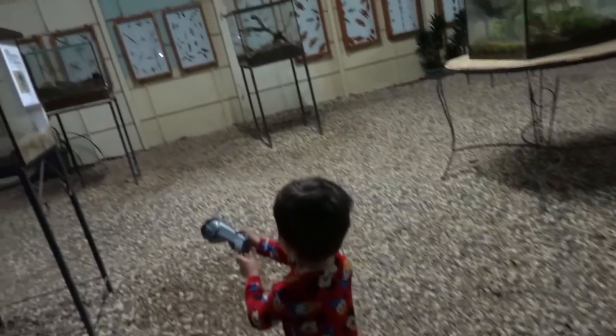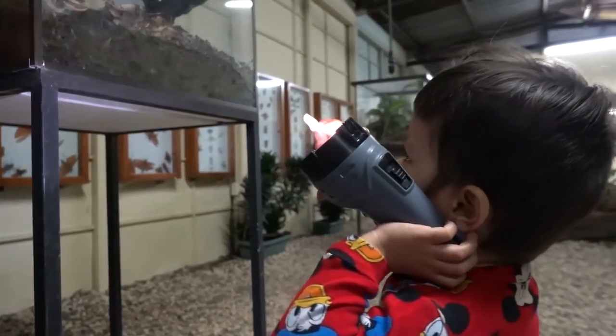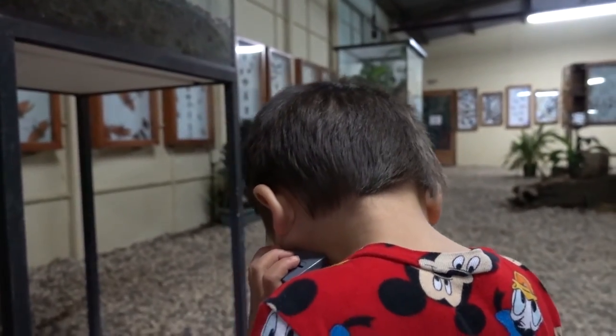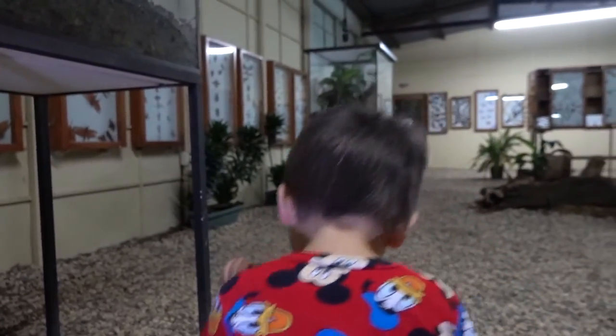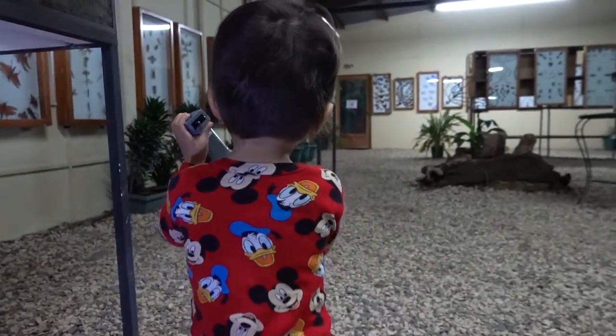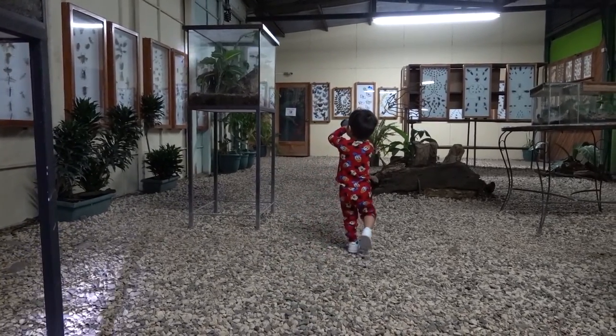We're going to look at insects. This one. Yeah, up in there. It's a ranch. There's feet in there. Let's go look at the big bugs. This one, this one — so cool.